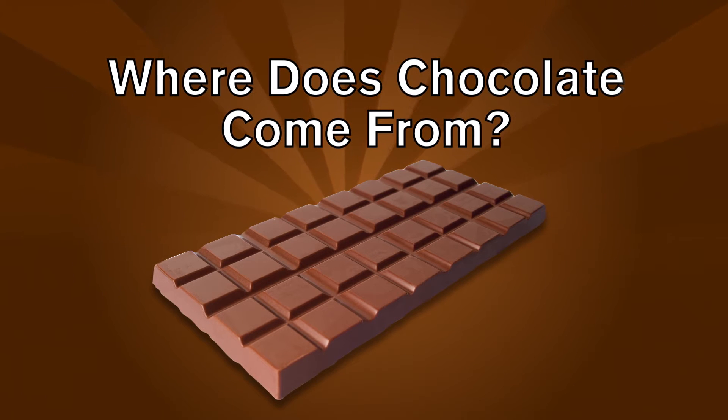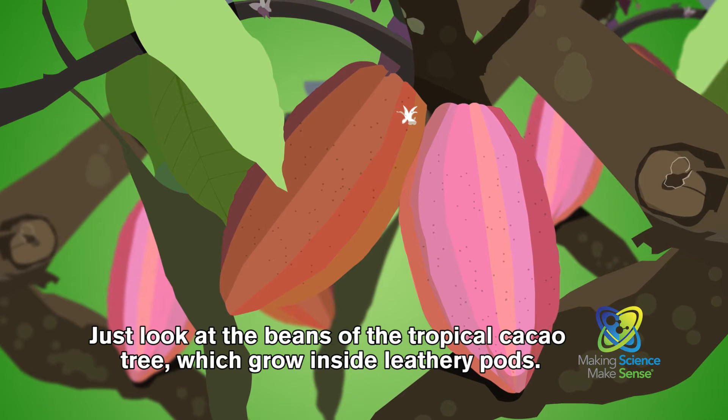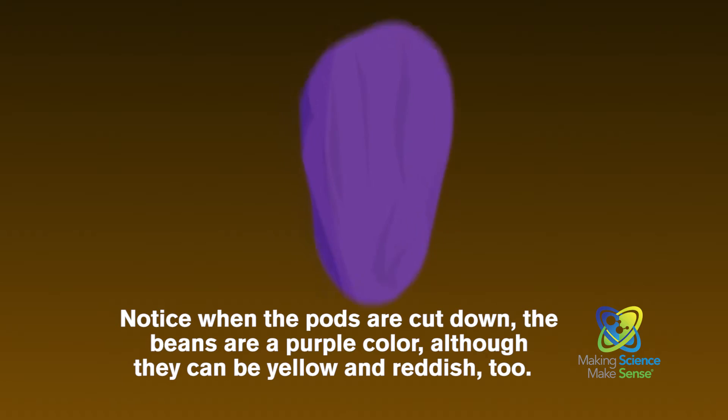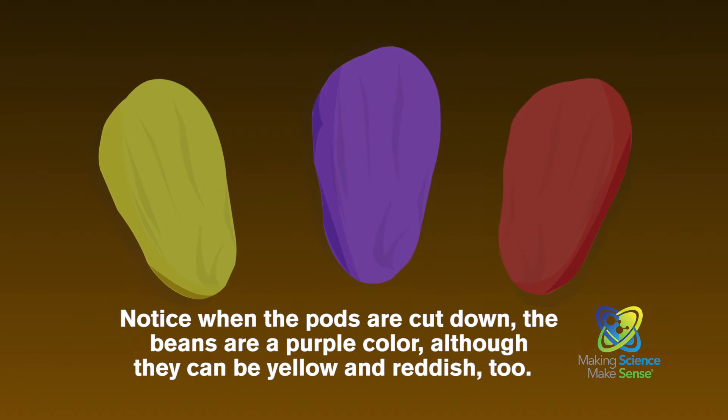Ever wonder where decadent and delicious chocolate comes from? Just look at the beans of the tropical cacao tree, which grow inside leathery pods. Notice when the pods are cut down, the beans are a purple color, although they can be yellow and reddish too.